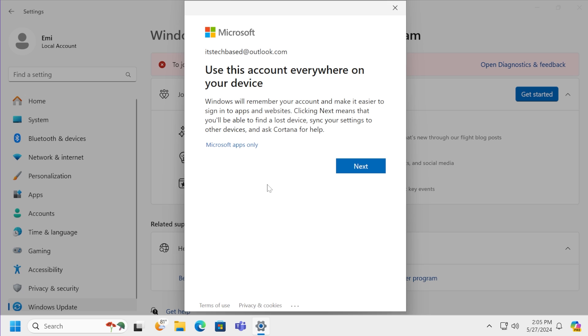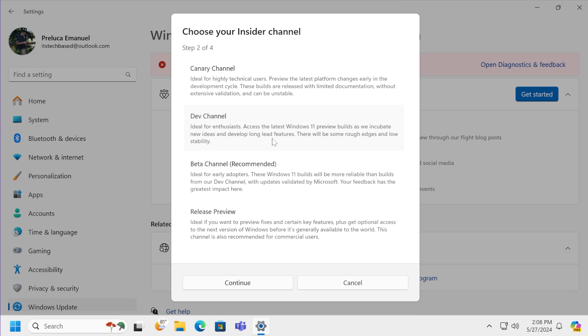If you haven't been connected to any Microsoft account on your Windows computer, you'll get the question 'Use this account everywhere on your device.' You'll need to select to use the account everywhere so that you can use it with the Windows Insider Program as well. Click on Next to proceed.